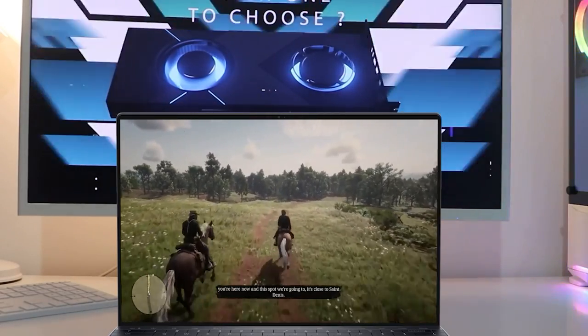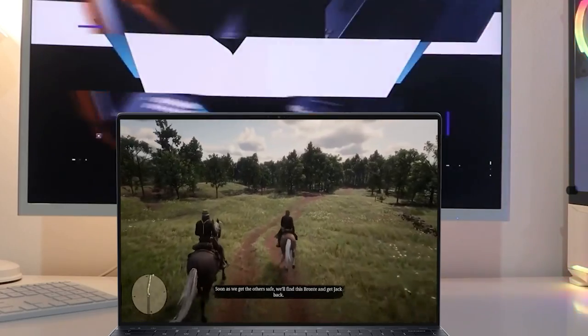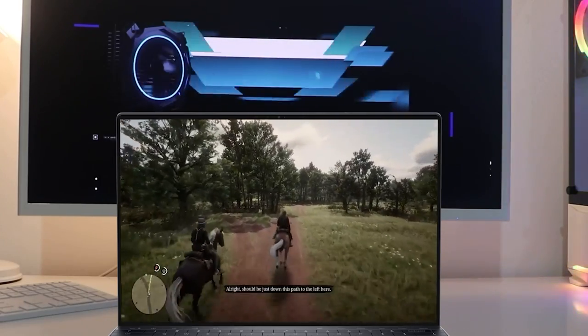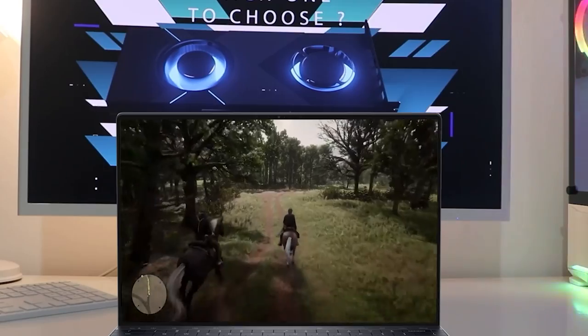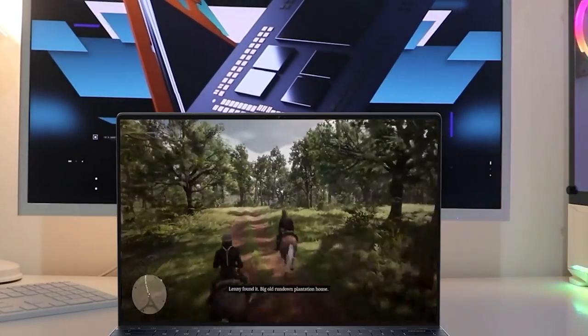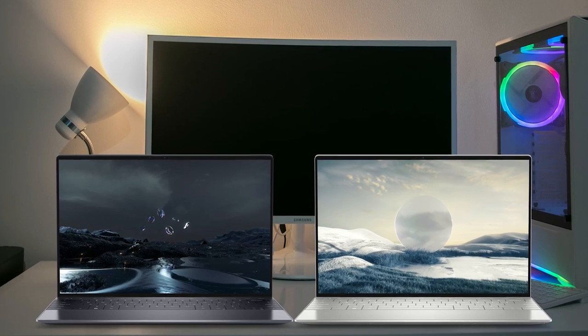On top of sporting a new design, the XPS 13 Plus looks to be one of the most powerful Dell laptops yet. It's the first XPS 13 model to feature the new 12th Gen Intel Core processors, which promise a notable bump in performance and battery life. The XPS 13 was already impressive with the older 11th Gen processors, so we're eager to see how the power bump will help it take on newer rivals like the 14-inch MacBook Pro.